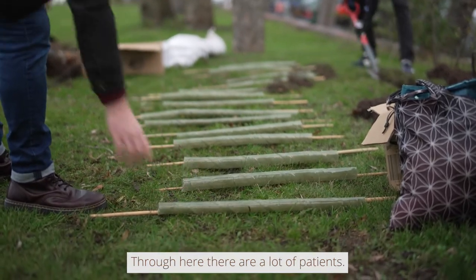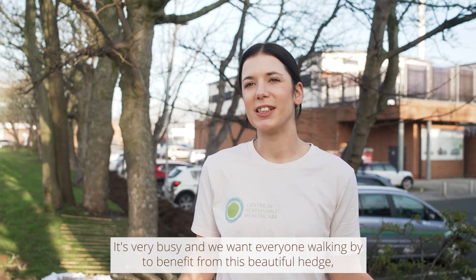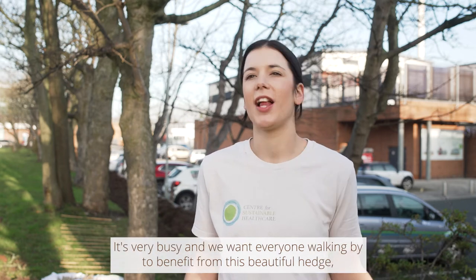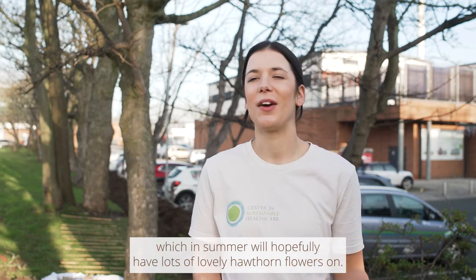Through here there are a lot of patients — you can probably hear lots of noise around, it's very busy — and we want everyone walking by to benefit from this beautiful hedge, which in summer will hopefully have lots of lovely hawthorn flowers on.